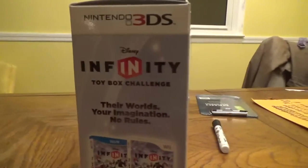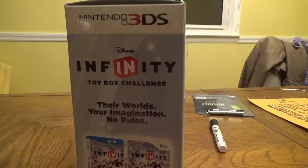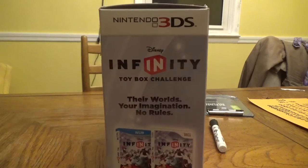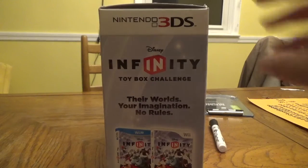It is the Disney Infinity Toy Box Challenge starter pack for the Nintendo 3DS. And here it also shows for the Wii and Wii U. Disney Infinity Toy Box Challenge — their world's your imagination, no rules. Disney Infinity is also available on the Wii or Wii U consoles. With Disney Infinity, you have the freedom and endless opportunity to create stories and play experiences starring some of your favorite characters.